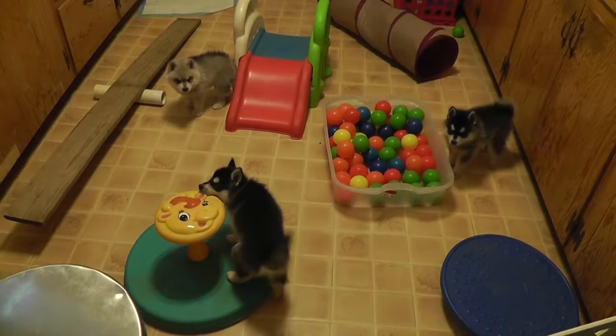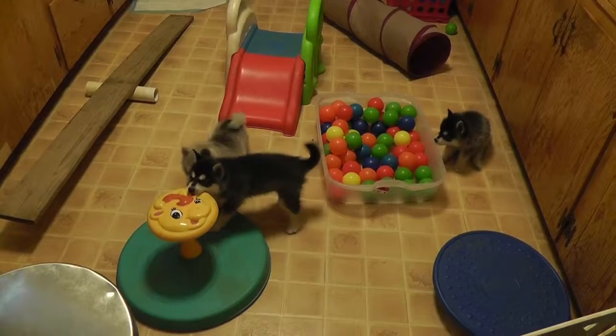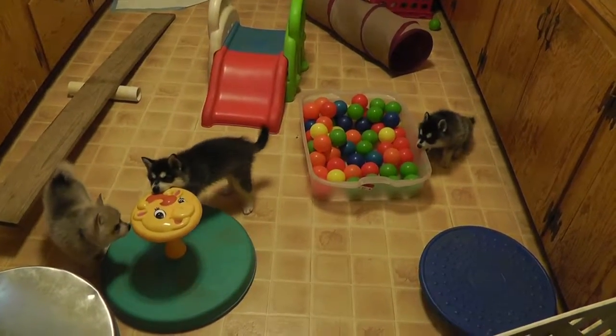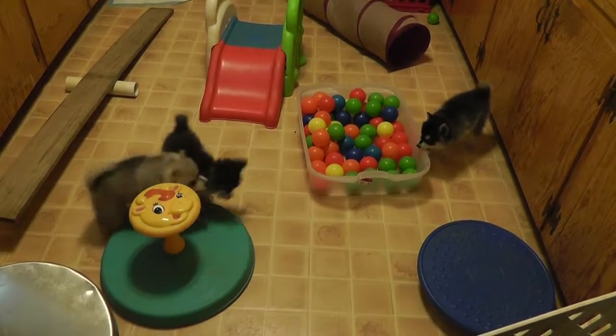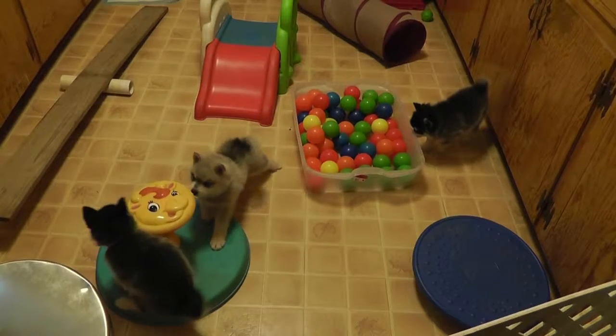They do spend, when it's good weather, a lot of time going in and outside. If it's too hot, they're in here. In the morning, they're in here after they go out and do their morning potty.